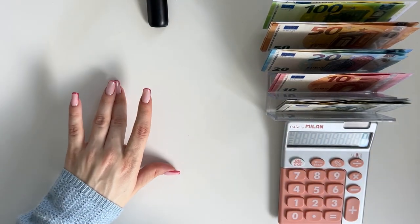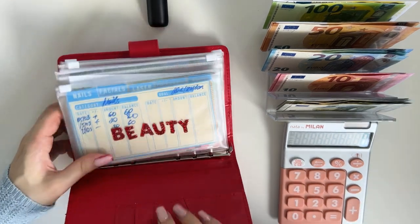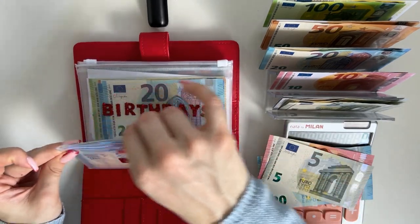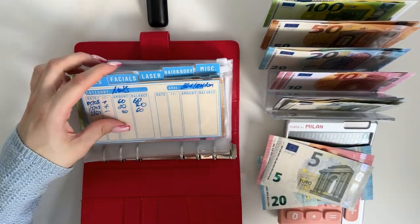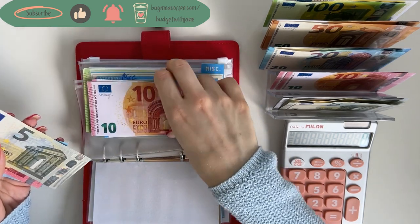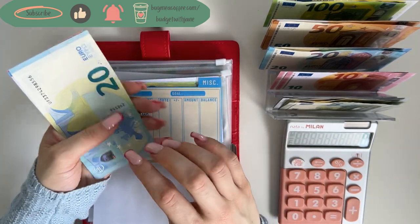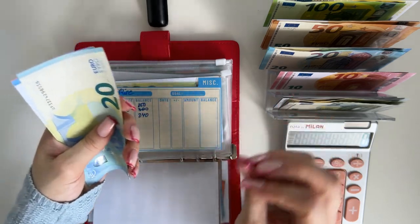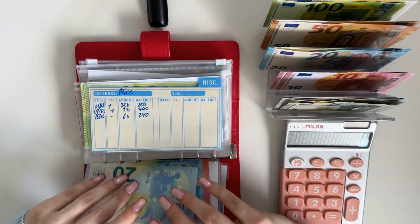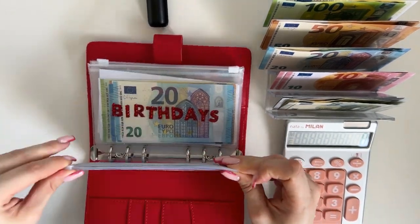Next we are stuffing our short-term sinking funds — Ruby Rose, our red binder. We're going to stuff beauty first with 35, that's a 20, a 10, and a 5. I need it for hair and body — I'm removing my eyebrows right now, it's a whole thing. I have some damage from microblading a couple of years ago, so I'm removing them with a laser. We now have 75 in hair and body.